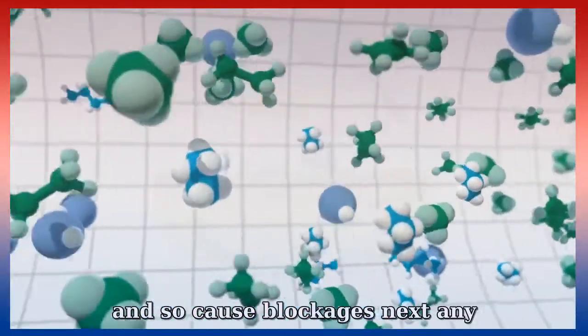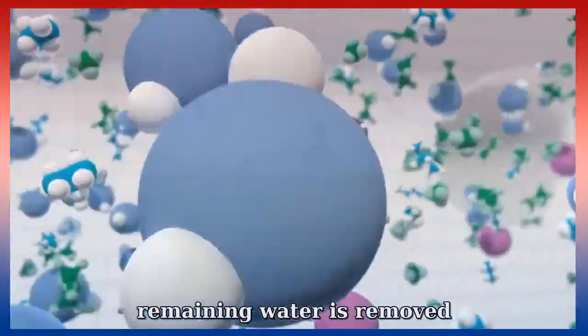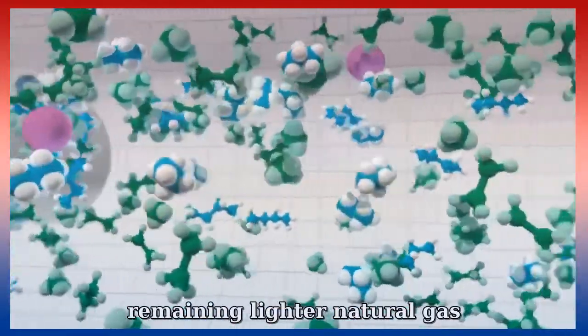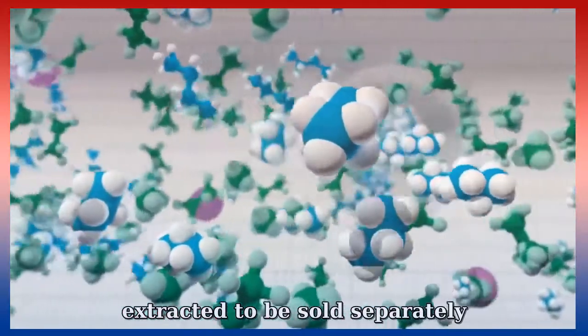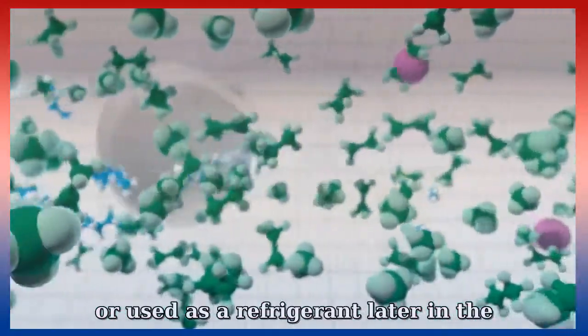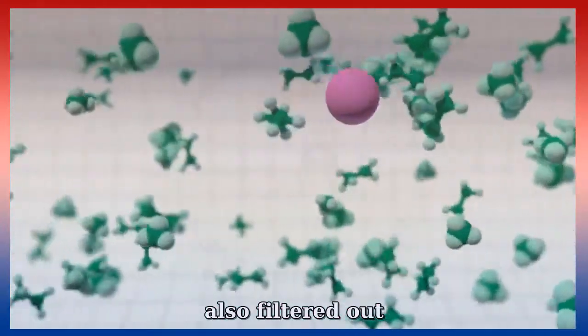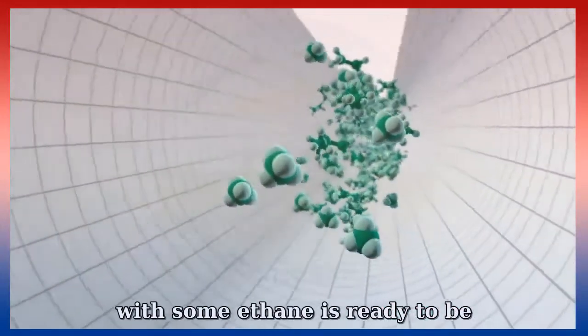Next, any remaining water is removed, as this would also freeze. Finally, remaining lighter natural gas liquids — mainly propane and butane — are extracted to be sold separately or used as a refrigerant later in the cooling process. Traces of mercury are also filtered out.